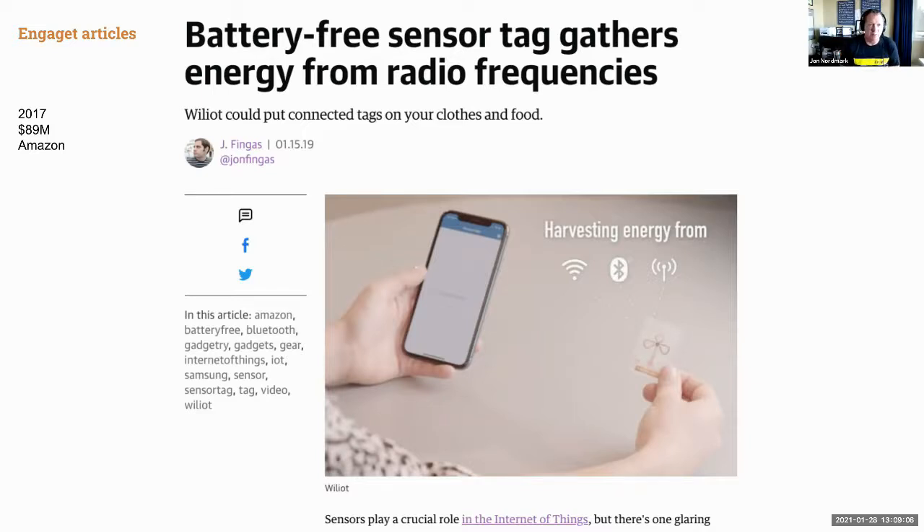One such company is Wiliot, founded in 2017, having raised $89 million with Amazon as an investor. Its sensors — small paper-like tags — harvest their energy from Wi-Fi, Bluetooth, and other non-battery sources. Amazon and Wiliot believe you could use these tags to make clothing connected, and potentially use them in the grocery industry as well.